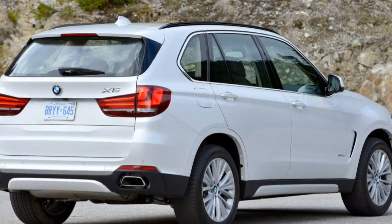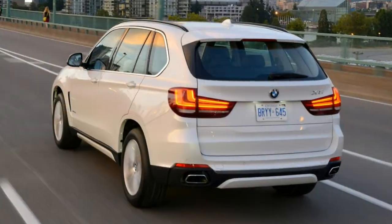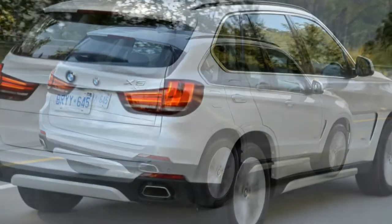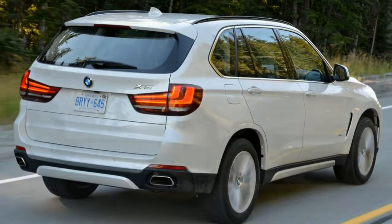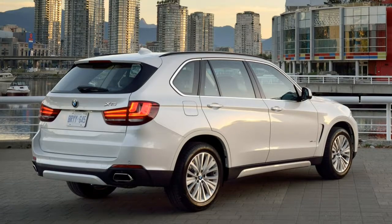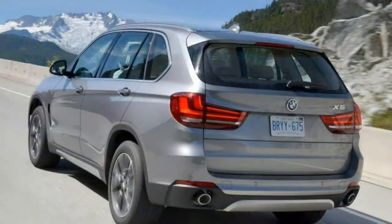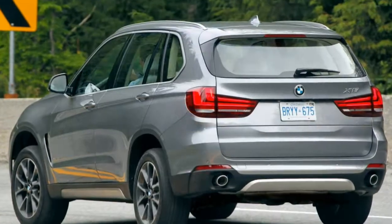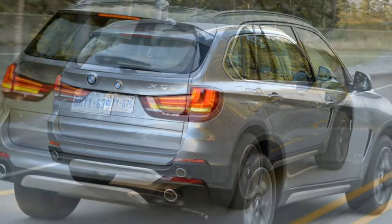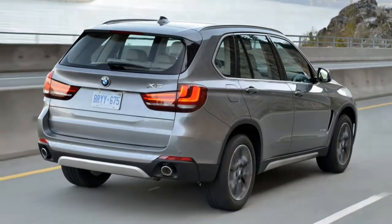Powering the 2017 BMW X5 35i models is a 3.0-litre turbocharged inline six-cylinder engine that produces 300 horsepower and 300 pound-feet of torque. An eight-speed automatic transmission sends power to the rear wheels for the sDrive 35i and to all four wheels on the xDrive models. The EPA estimates the sDrive 35i's fuel economy at 21 mpg combined (18 city/25 highway) and the xDrive 35i at 20 mpg combined (18 city/24 highway). These estimates are about average among competing SUVs. In performance testing, an X5 xDrive 35i accelerated from 0 to 60 mph in just 6.1 seconds, which is quick for the class.